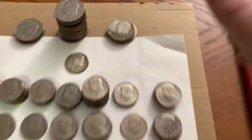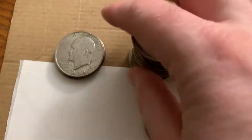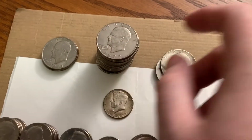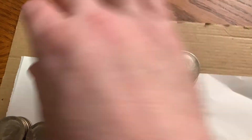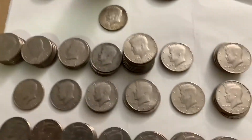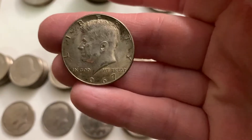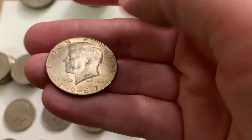I got 24 dollars in Ike dollars — three 1971s, three 1976s, and 18 of the 1972s. Surprisingly, only a few of them actually have a D mint mark. No silvers, which would have been nice. As for the half dollars, I did find one 40% silver. It's a little dirty or toned, but that's a 1967, which is cool — I don't get too many 1967s.